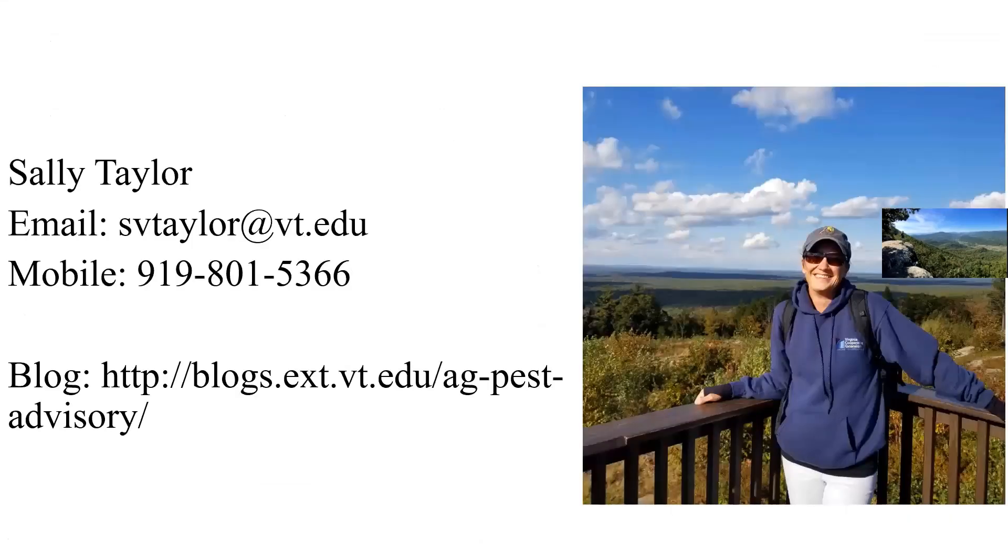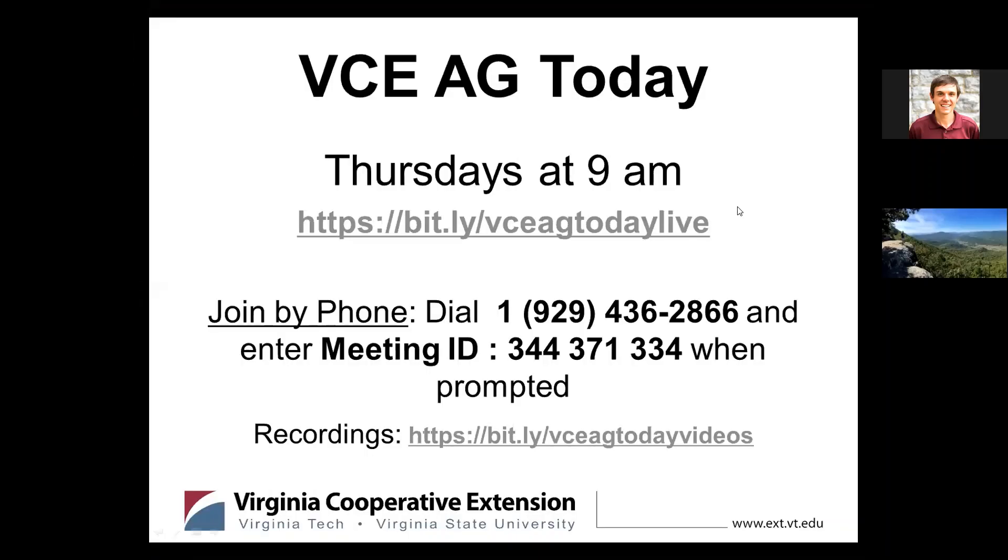That's it — there's my phone number and email. I do respond to emails usually within two or three days, but if you need a reply right away — and a lot of people do when they have insect problems — call or text me at that 919 number. Robbie asked about getting copies of the soybean cheat sheet to print and distribute to growers, which Sally confirmed she would send electronically.